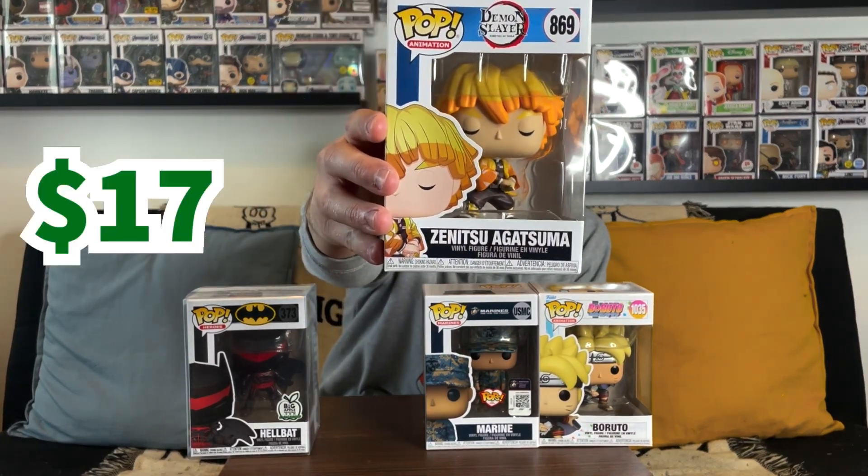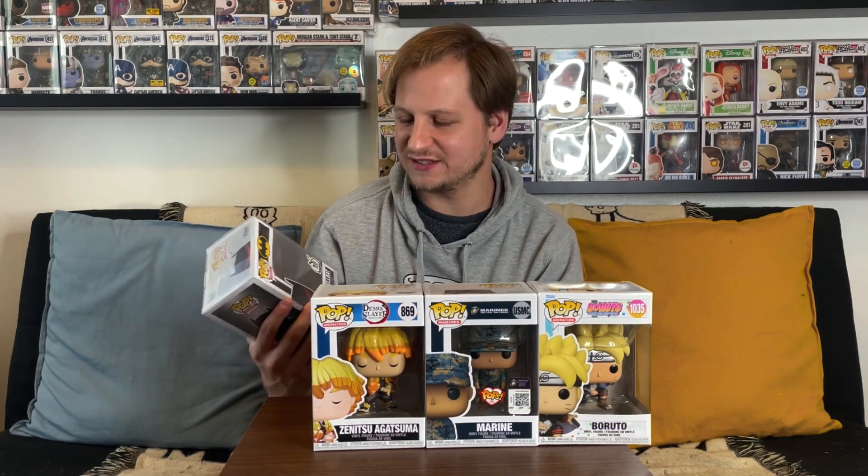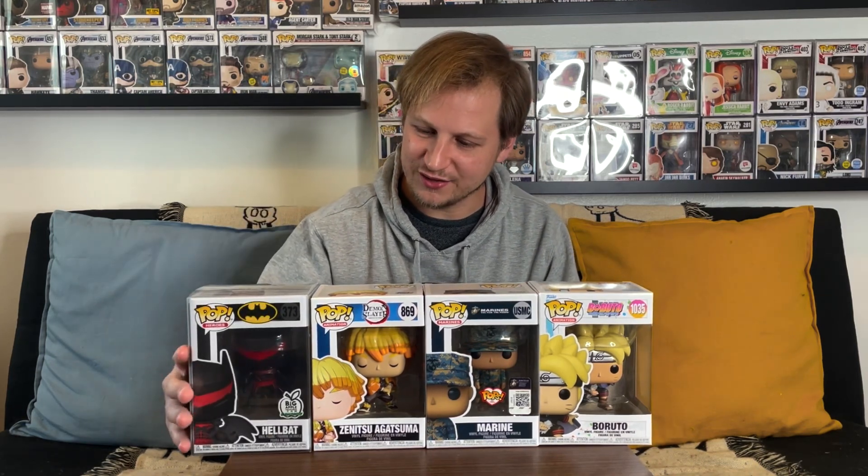Our third pop, Demon Slayer's Zenitsu, is valued at $17 — right around the average we needed, but nothing spectacular. And finally Hellbat — I was hoping for something in that mid-level tier as far as value goes, but surprisingly it was only valued at $25. Even though it was in a protector, I thought maybe because it's exclusive they'd throw in the protector and it would be our one bigger pop, but that really wasn't the case. I'm confused why they put the $25 pop in a protector but the $20 pop didn't have one.